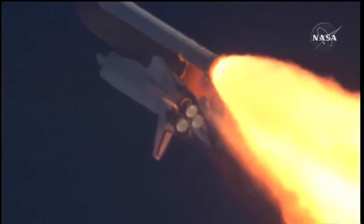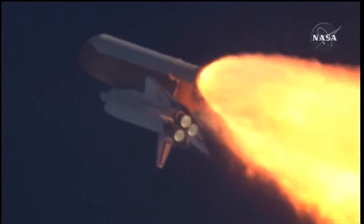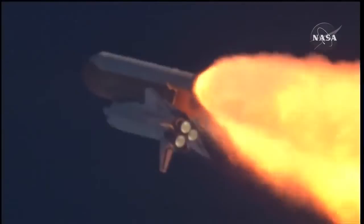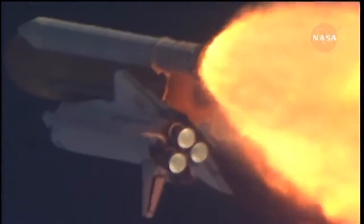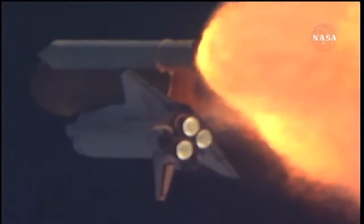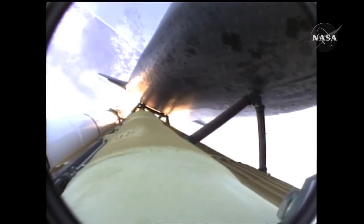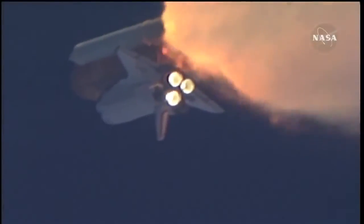The throttle-up call acknowledged by Commander Charlie Hobod, joined on the flight deck by Pilot Butch Wilmore. Flight Engineer Randy Bresnik and Leland Melvin, seated down on the mid-deck, are Mike Foreman and Bobby Satcher, kicking off their work week with a Monday commute to orbit. One minute thirty seconds into the flight, Atlantis 13 miles in altitude, 15 miles downrange, traveling almost 2,000 miles an hour.